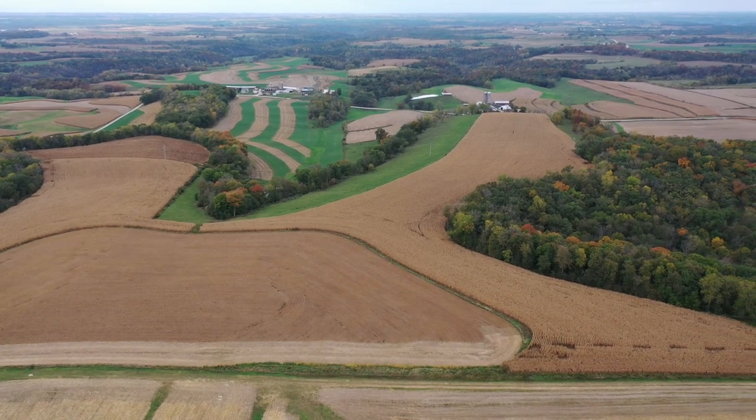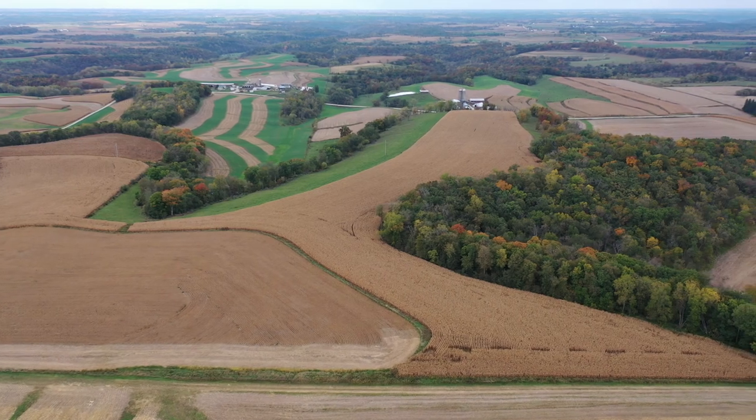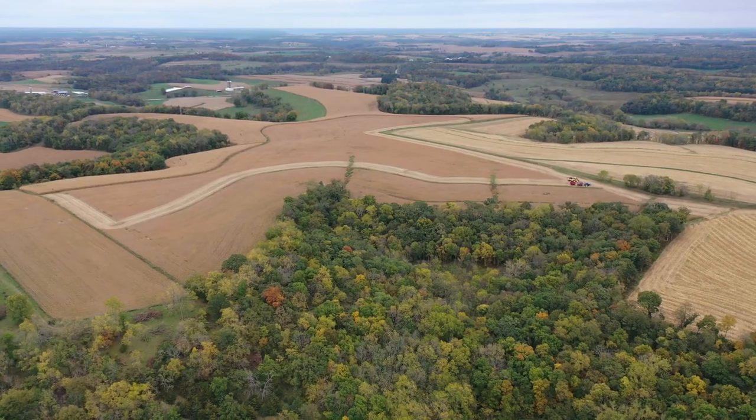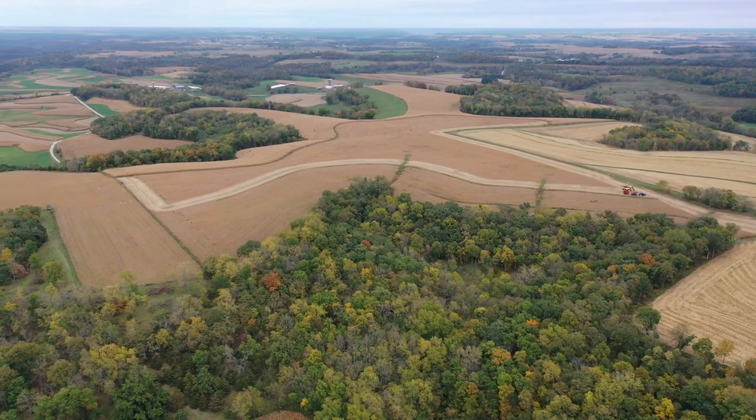This track also has some very nice clean pasture with great grass, water, and fence, along with some nice mature timber. There are many pockets of timber on this track with high-quality harvest-ready black walnut, oak, hickory, and maple.